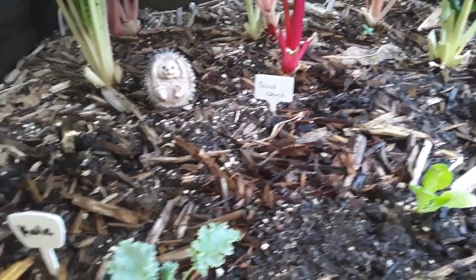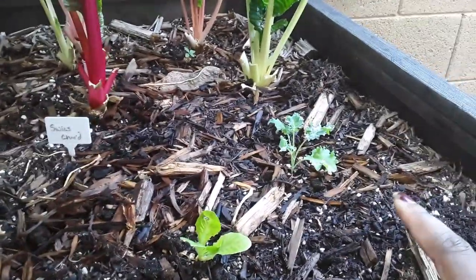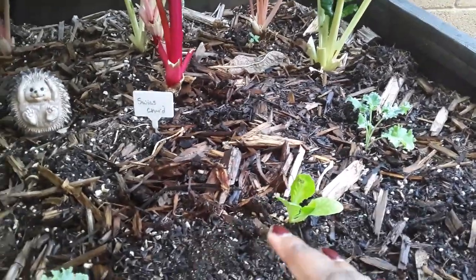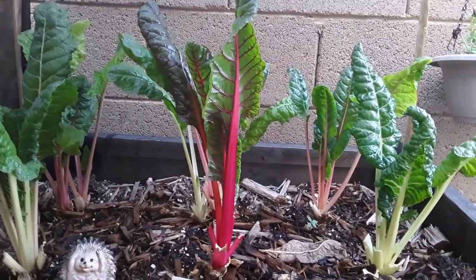So let's see what we got in the first bed. In here I have my kale that's still going really well. These are all the ones that I just planted — my kale, my lettuce, and my other kale I just planted. I will be starting another lettuce and some more collards to put into this bed. But I also have the Swiss chard back there that is doing really, really well.